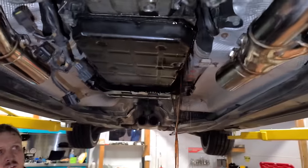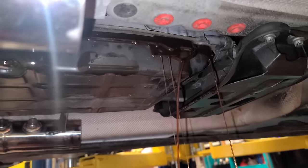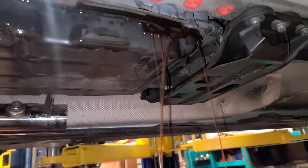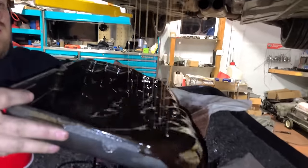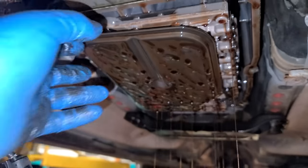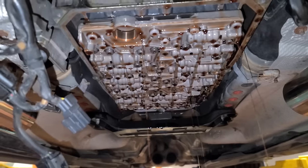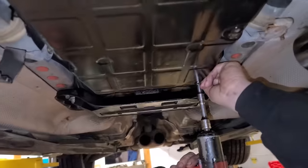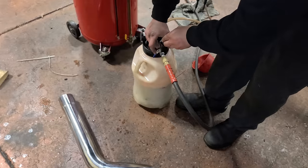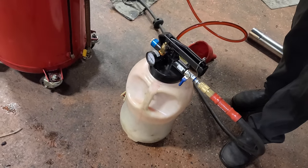Before we do the exhaust, we are going to do a transmission service. We already drained some transmission fluid before, but now we're taking the pan down. We know for sure the original engine was bad, but we have no idea what the condition of the transmission is. Hopefully we don't see anything but fluid in here. No big chunks — fluid doesn't look too bad either. Magnets are good too. I'll take it. After cleaning the mating surface, with the 722.9 you have to replace the bolts. Here's the transmission filling machine — this thing is really nice, automatically sets the pressure and everything.